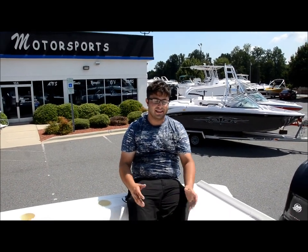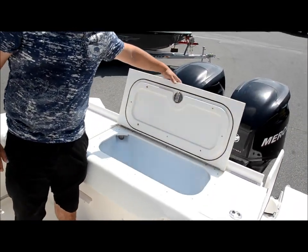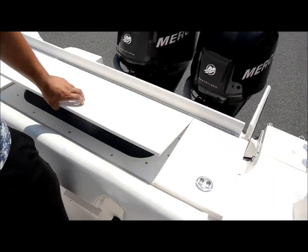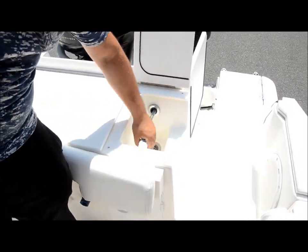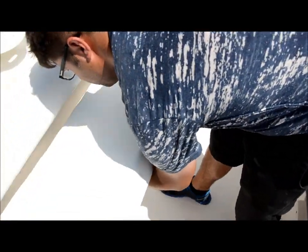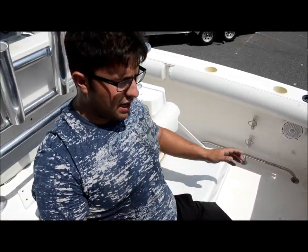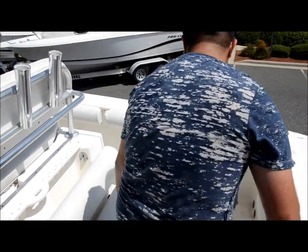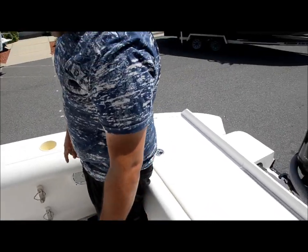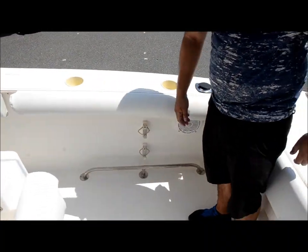Alright folks, we're back in this Trophy 2503. We're going to start here at the bait station — we've got a huge center live well. It's lighted, really deep. I'll have the size in the listing. We've got a sink over here and a fresh water wash down. This seat flips up and catches in these grooves — you've got a spot here to hang out as you're going offshore with four or five buddies. You've also got stainless toe kicks on either side for offshore fishing so you can lean in and not worry about falling over. We've got bolsters all the way around.